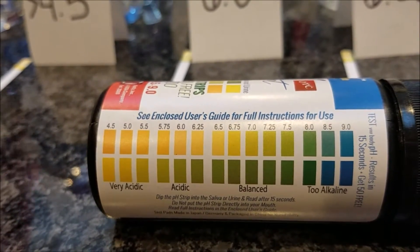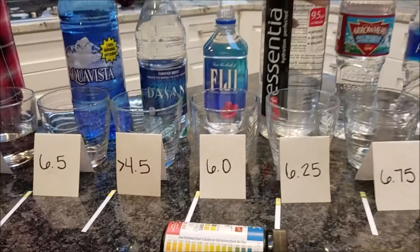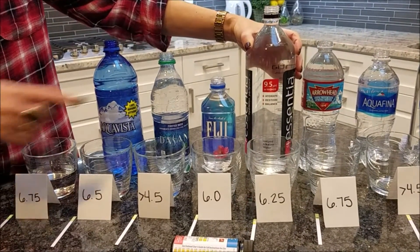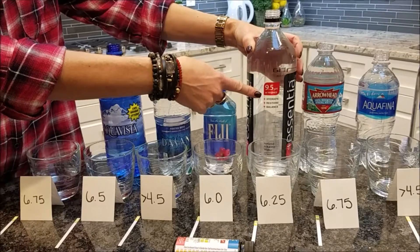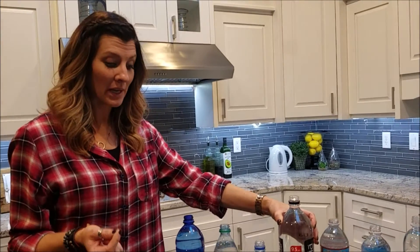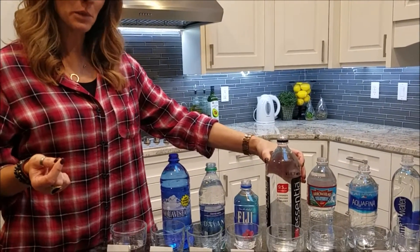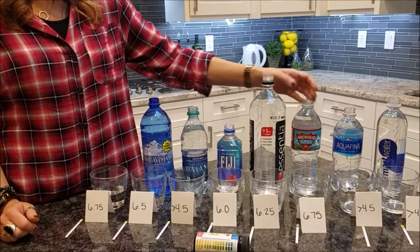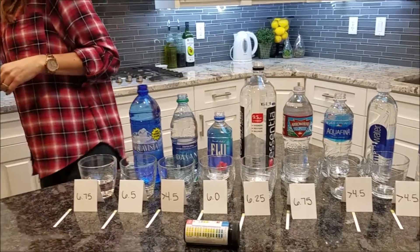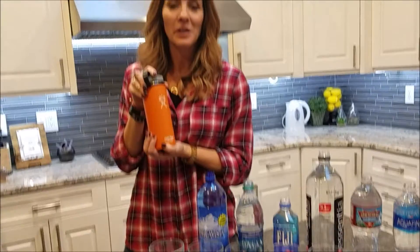When you look at price, Essentia is the most expensive, and it claims to be a 9.5 or higher on the pH scale. I am not a scientist, nor do I play one on TV, but I can read a pH strip. So what does that mean to me? I think I'm going to stick with good old Arrowhead, or we'll be taking our water bottles, filling them up at home, and bringing them with us.